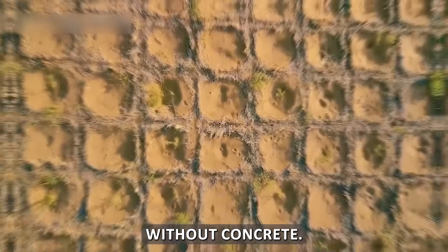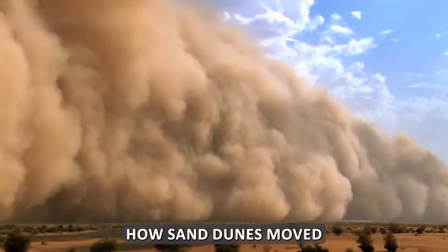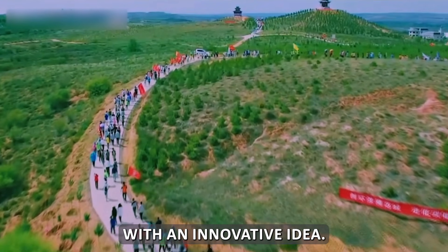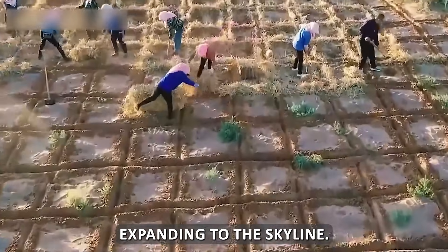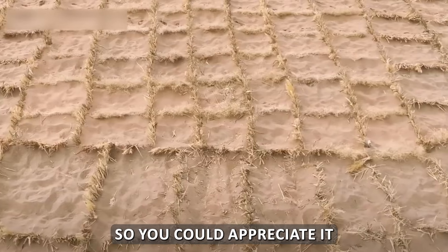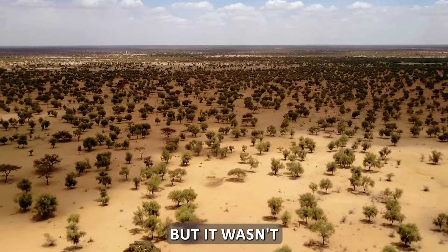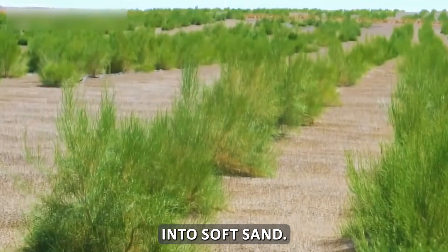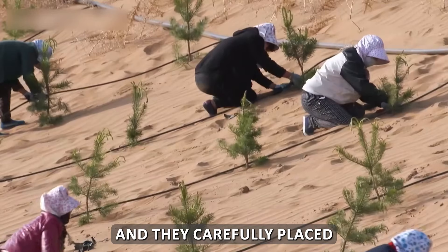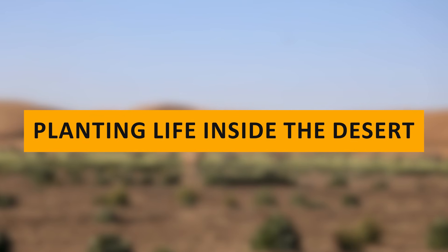China used satellites, drones, and wind data to track how sand dunes moved and where the wind hit hardest. Then they came up with an innovative idea: straw checkerboards. Workers laid down straw in massive grid patterns across the desert, with each square about 20 by 20 feet. From the sky, it looks like a giant golden chessboard expanding to the skyline. These grids stop sand from shifting and create small pockets where moisture can stick instead of evaporating instantly. Millions of pounds of straw had to be transported hundreds of miles into soft sand, and workers dug trenches and carefully placed each piece by hand despite the heat, sand, and wind.